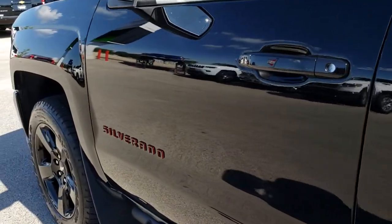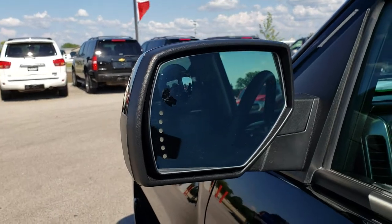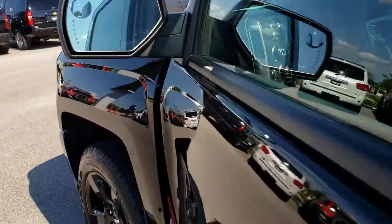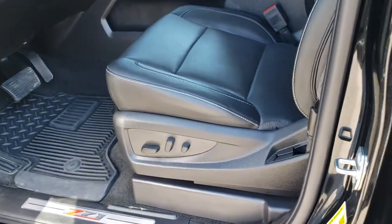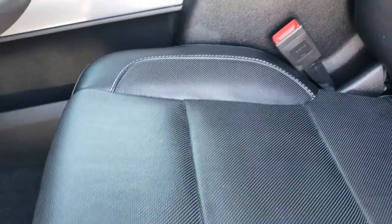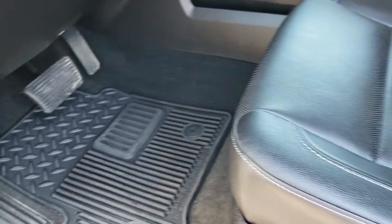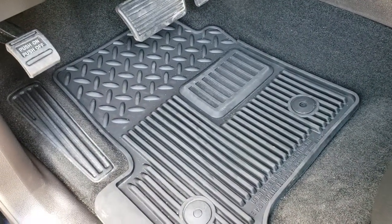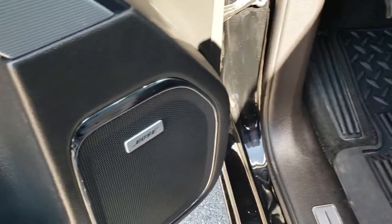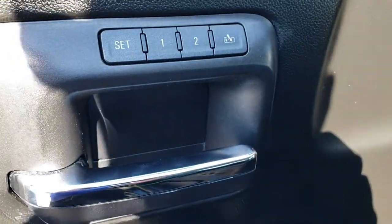It has the power folding mirrors with built-in directional signals and the driver's side blind spot mirror. Inside, this truck is considered to have the LTZ package on top of the Red Line package, which gives you the black leather interior. There are no rips or tears in these seats — both seats are heated, cooled, and power. It has factory all-weather floor mats throughout and the Bose sound system, power windows, power locks, power mirrors, and memory driver's seat.